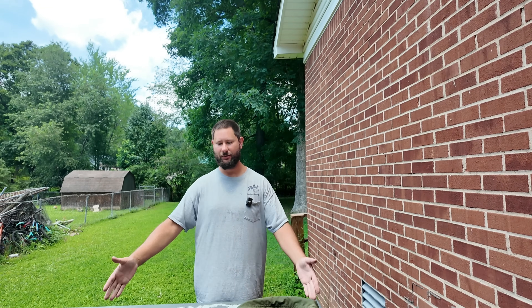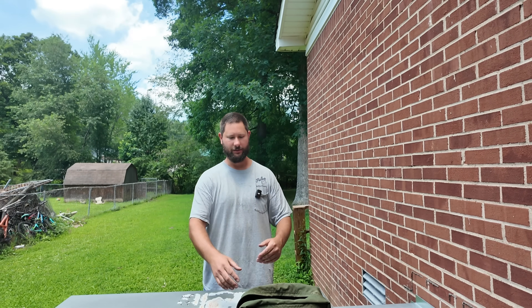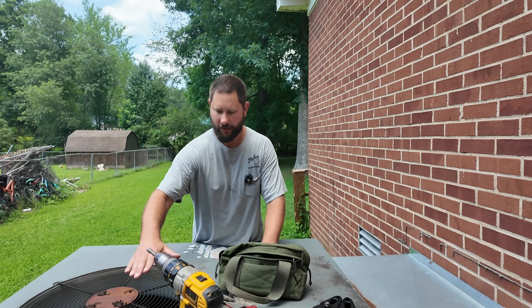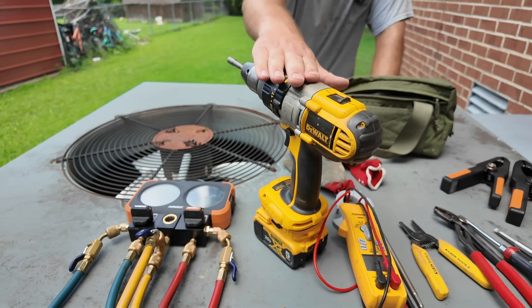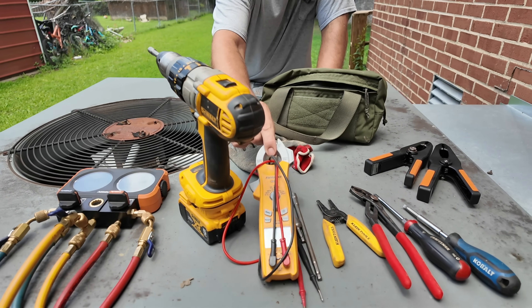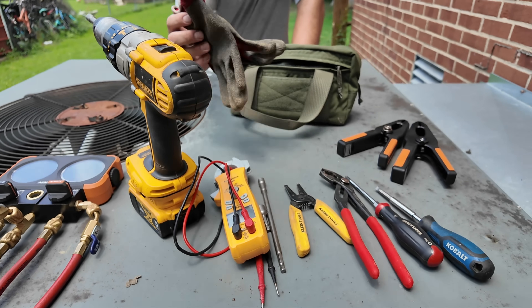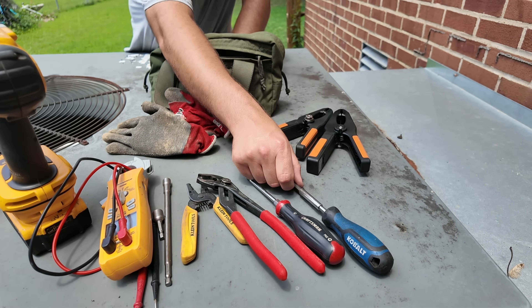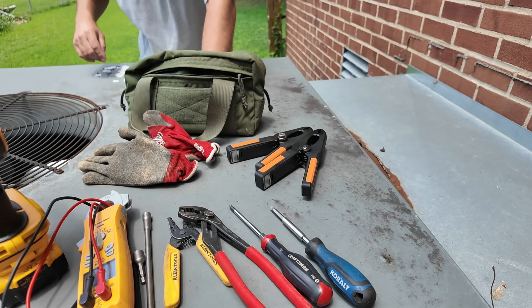We've got a package gas unit we're about to work on. Here's the tool bag I bring out first. I've got my gauges, my drill — I use a quarter inch, five-sixteenths, and three-eighths bit usually. Here's my multimeter, a pair of gloves, wire strippers, adjustable pliers, Phillips, flathead, and temperature probes.